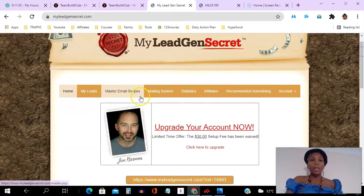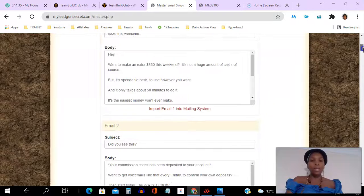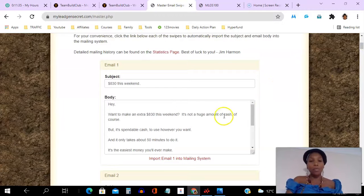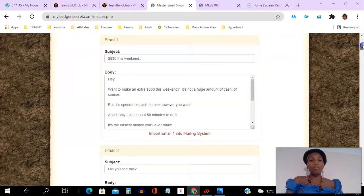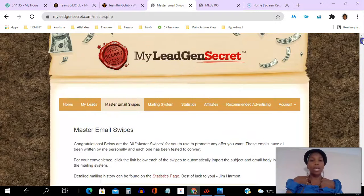Under the leads tab you can get your leads and export them. Then under email master, there are email swipes — you can actually upgrade to get these email swipes within the platform, so if you want to use the platform to sell itself you can just send these emails without having to worry about what to say or how to say it.